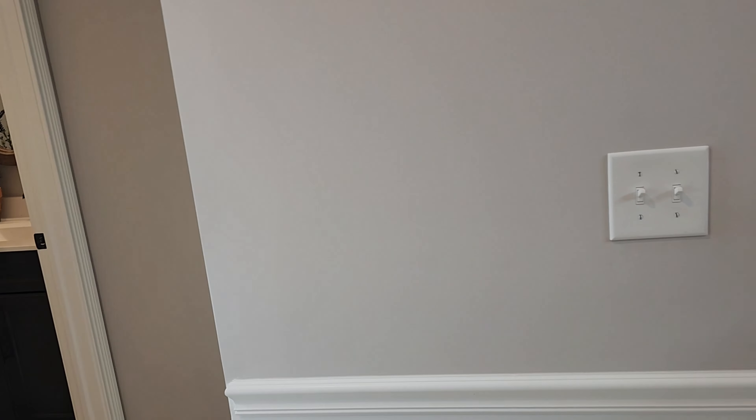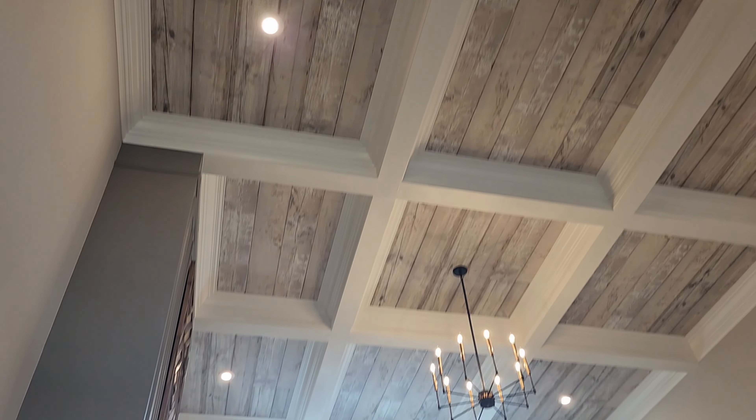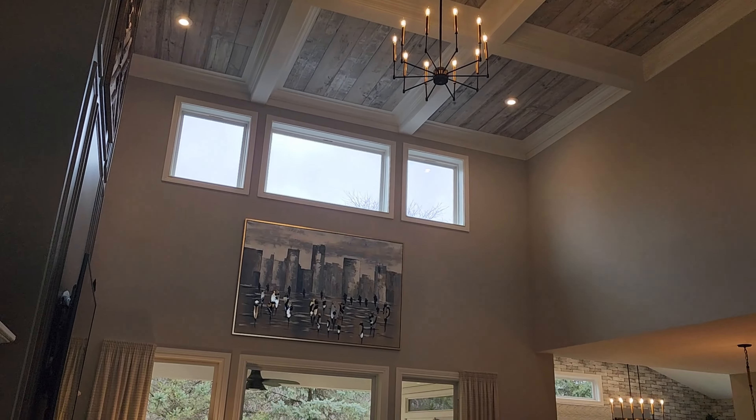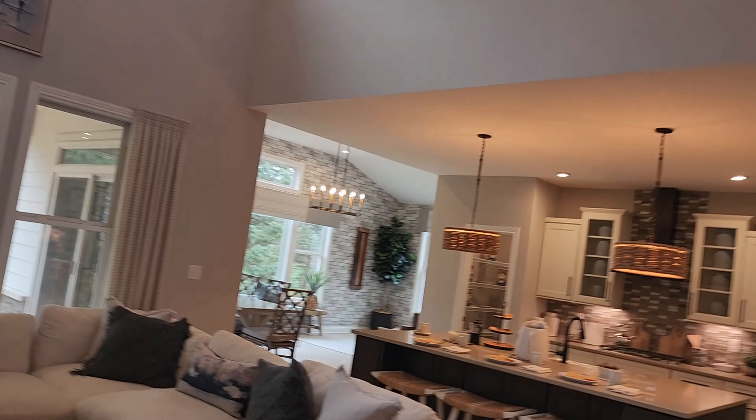It's the first floor owner's suite. We'll take a look around and show you some of the items from the other video. If you want, you can go back and look at that video — it'll show you the upstairs. We're not going to go upstairs to the upper level. Coffered ceilings, very nice.